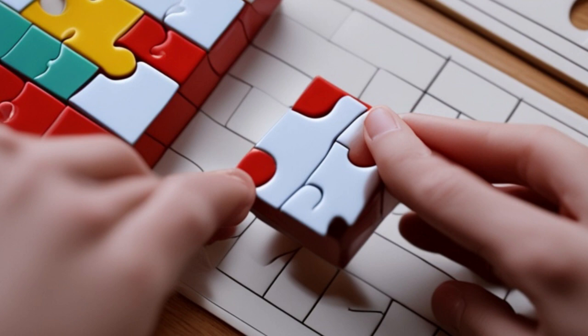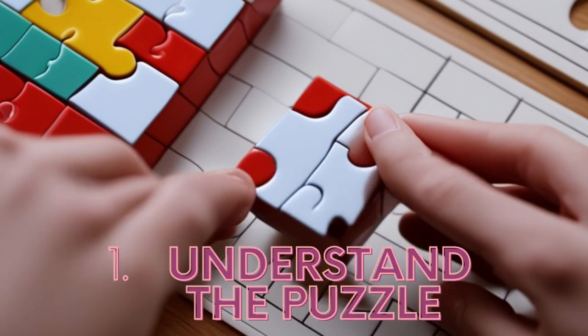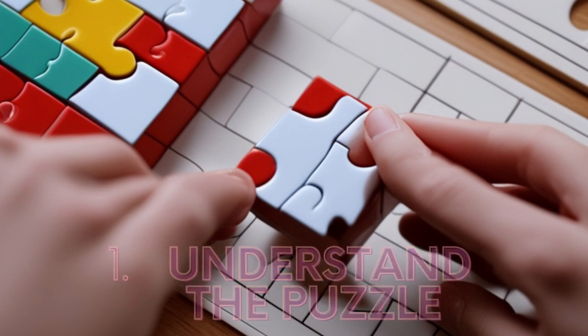Tip number one: understand the puzzle. Before diving in, take a moment to analyze and comprehend the puzzle's rules and objectives. This will ensure you have a clear understanding of what you need to achieve.